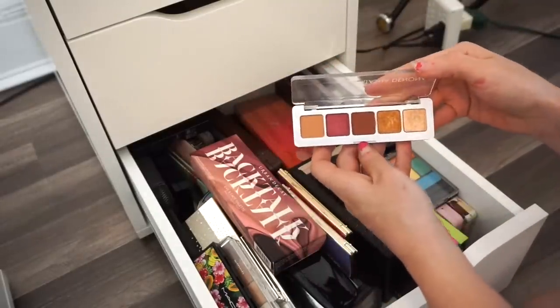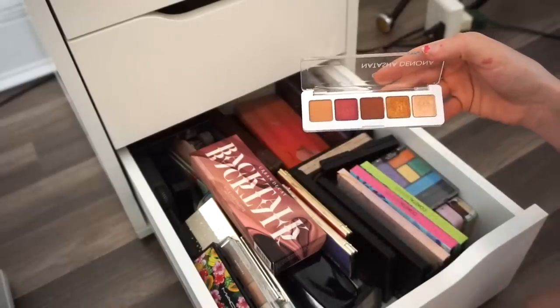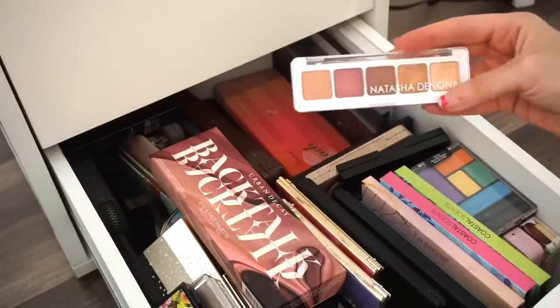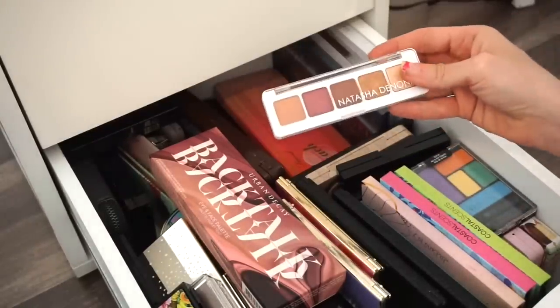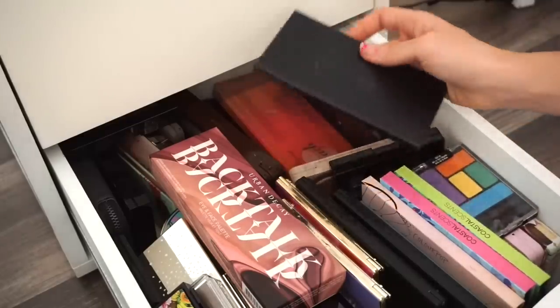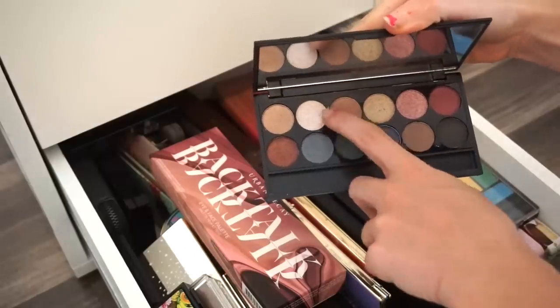Next is the baby Natasha Denona eyeshadow palette — one of my favorites. I really really love this. I'm going to keep it; I love the small compact size and how convenient it is.